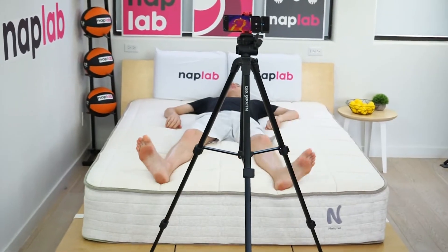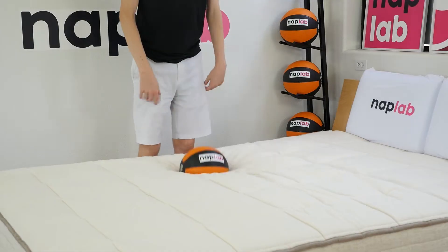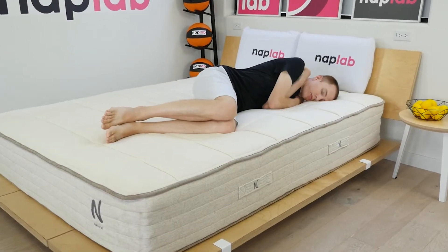In our performance tests, the NOLA had exceptionally good cooling, moderately deep sinkage, low motion transfer, very fast response time, moderately high bounce, very good edge support while sitting, excellent edge support while lying, and excellent pressure relief.